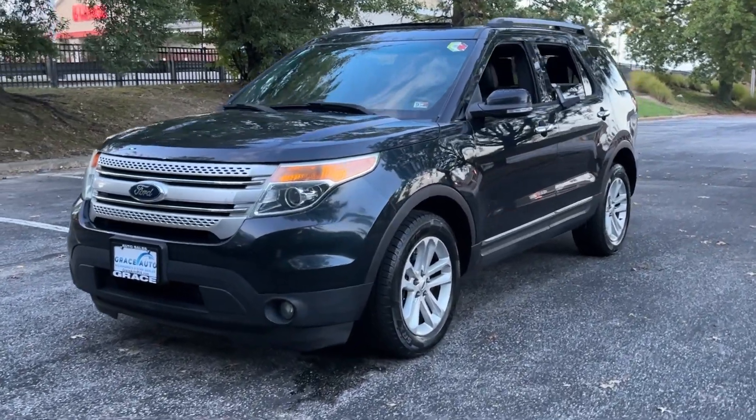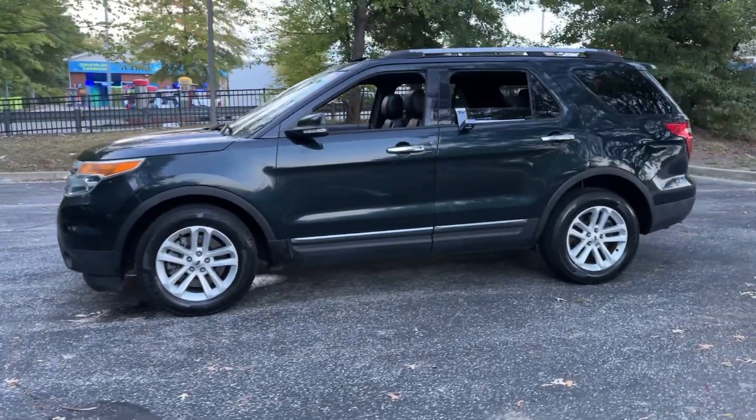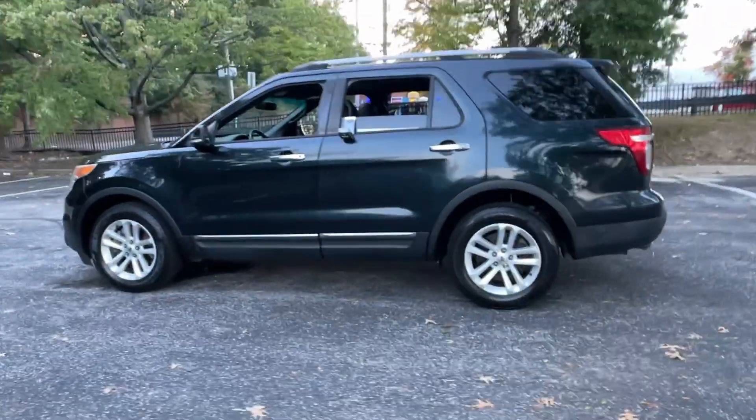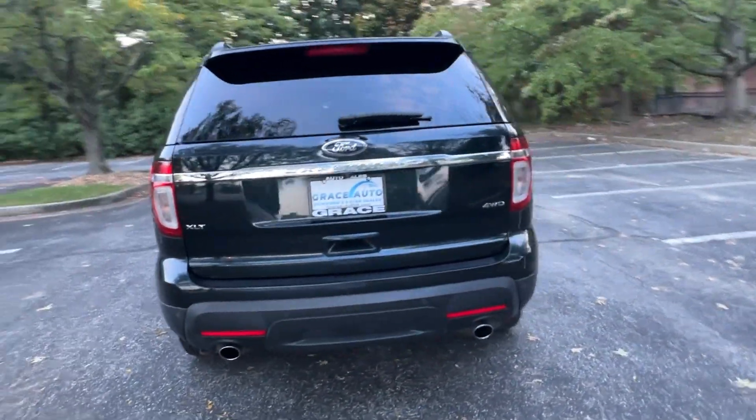You will be amazed by this 2015 Ford Explorer. This vehicle is an outstanding buy, with fewer than 90,000 miles on the odometer. Here's an Explorer that brings an uncompromising spirit to all your adventures.